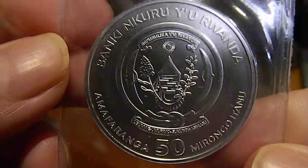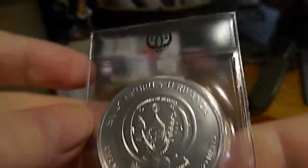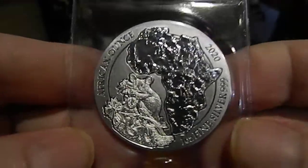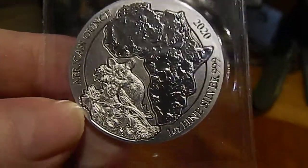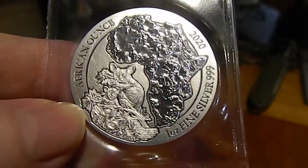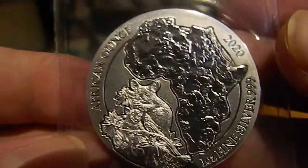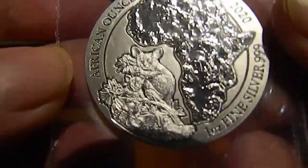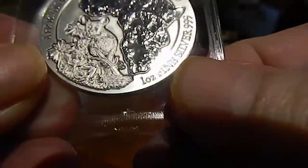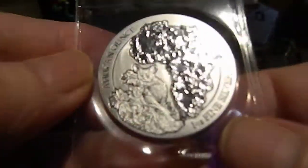Alright, this is the coin — the obverse I think. They all come in the same plastic sleeve. These are made by the Meyer Mint in Germany for Rwanda. I guess Rwanda gets some of the profits. But that's a bush baby. I don't know how well you can see it, but it's a bush baby. A dingo ate my bush baby — odd reference to Katharine Hepburn.